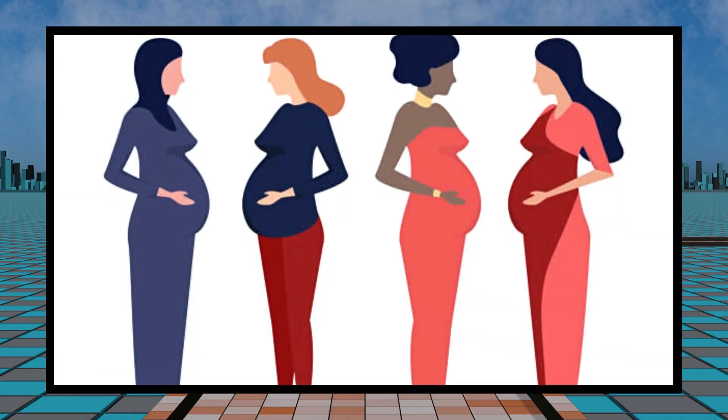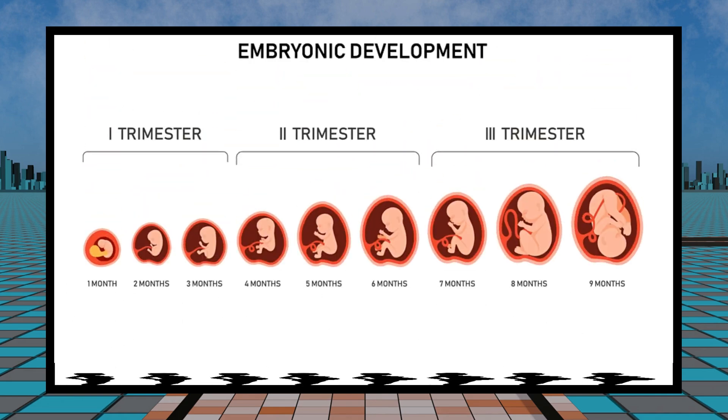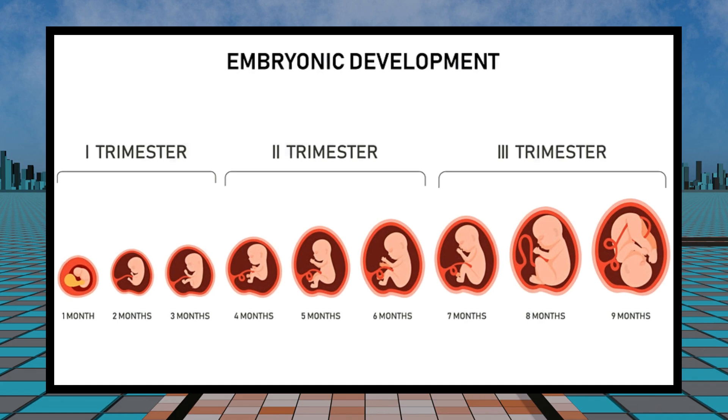This video is a journey through the incredible stages of pregnancy, exploring the crucial developments and milestones. From the early weeks through the three trimesters to the final moments leading up to birth, let's dive in.